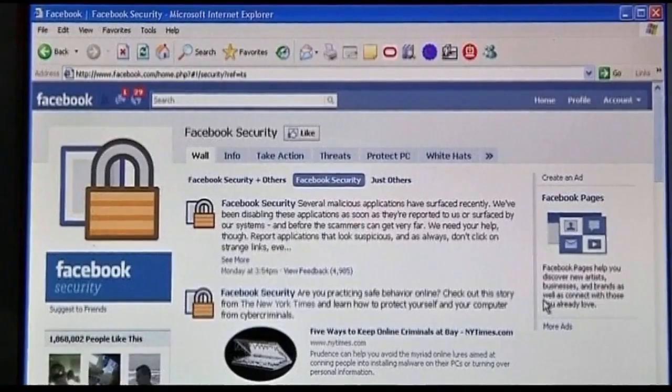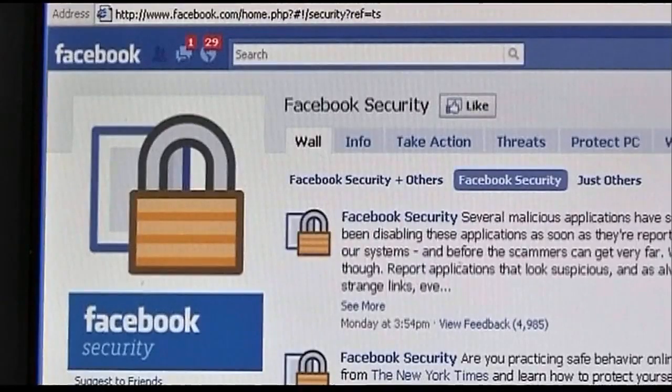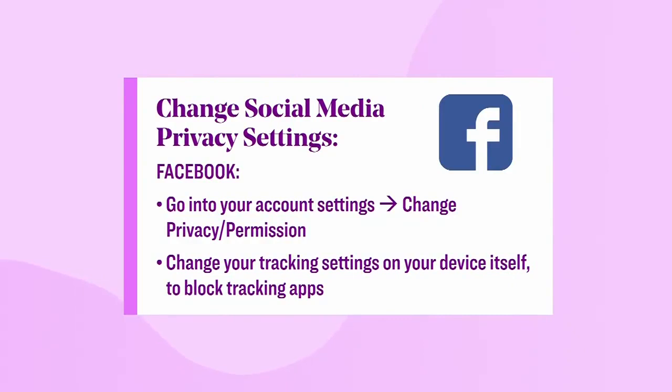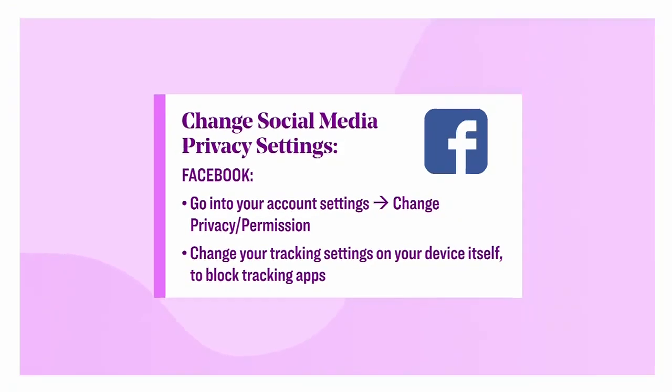Should we change our social media privacy settings on all of our social media platforms? The big tech companies are tracking our behavior — they want to know what we're interested in, who we're talking to, all of that. Within your Facebook settings, go into your email settings and identify who has access to your email. Make sure that Facebook cannot track your behavior and link it to other outside third parties as well. All it takes is a little bit of vigilance on our end. You really want to go to your settings and make sure you have a block up, because we are data and data is dollars.